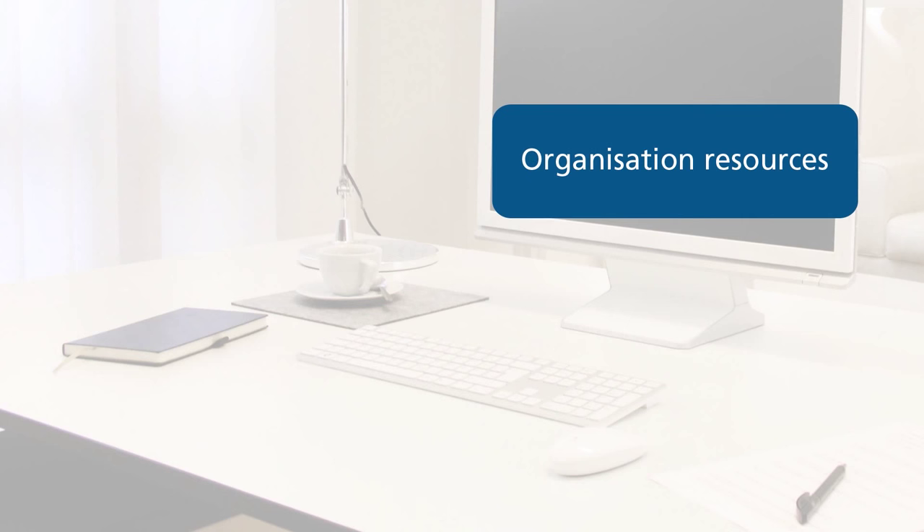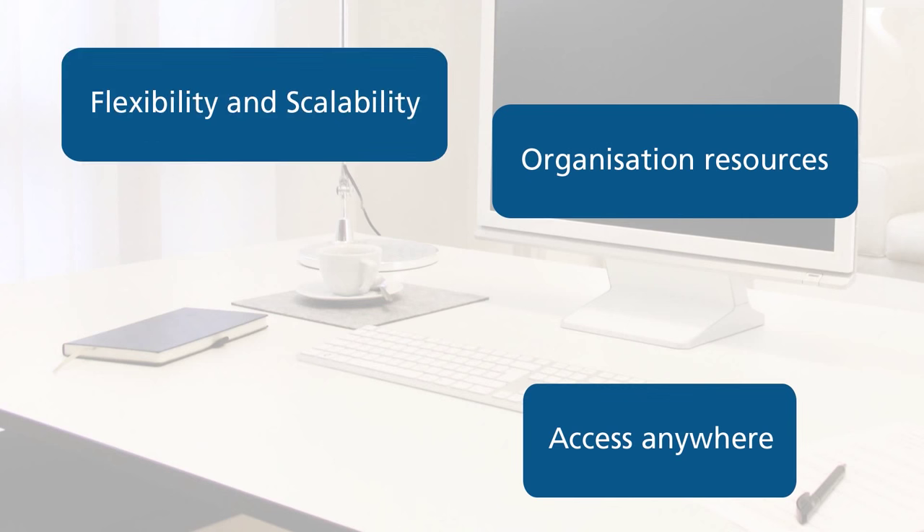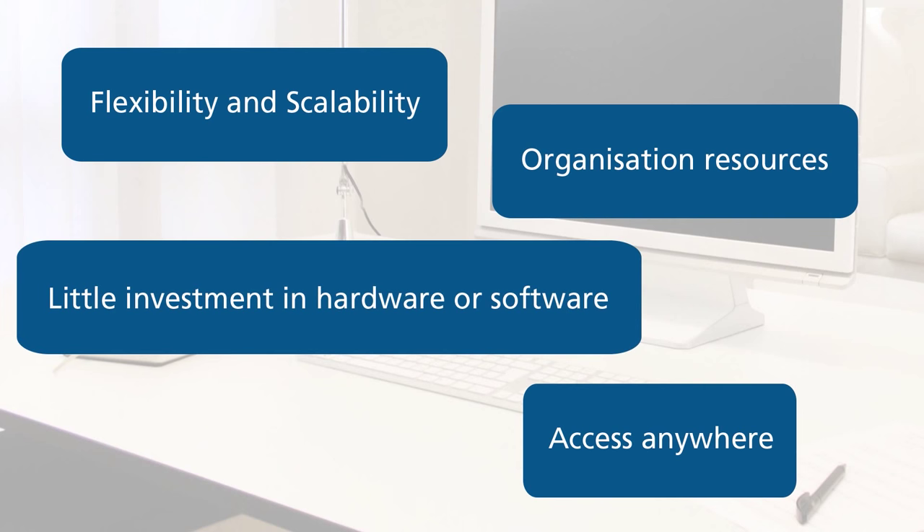The four key considerations are: organisation resources, access anywhere, flexibility and scalability, and little investment in hardware or software.